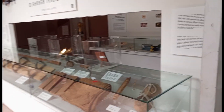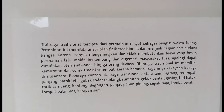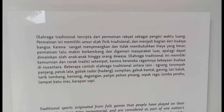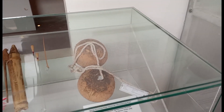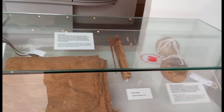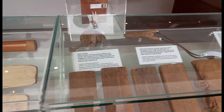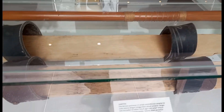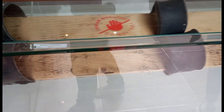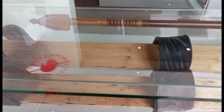Pertama kita masuk disambut dengan alat-alat histori, peninggalan-peninggalan olahraga tempo dulu guys. Benar-benar diperhatikan, mulai dari alat-alat olahraga tradisional, bahkan olahraga modern pun juga ada nanti guys.